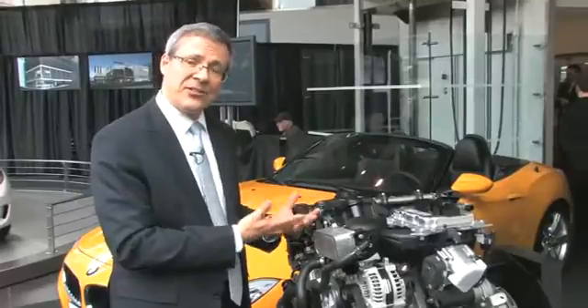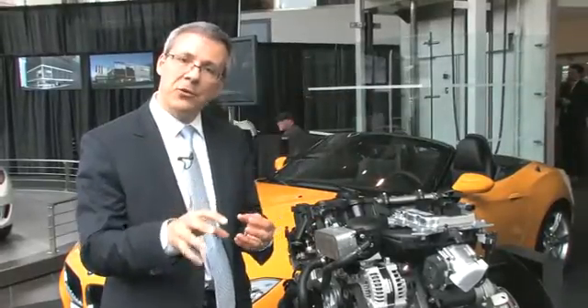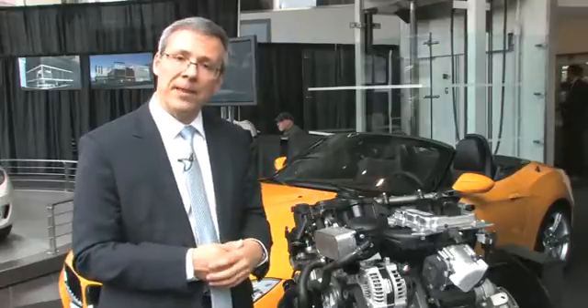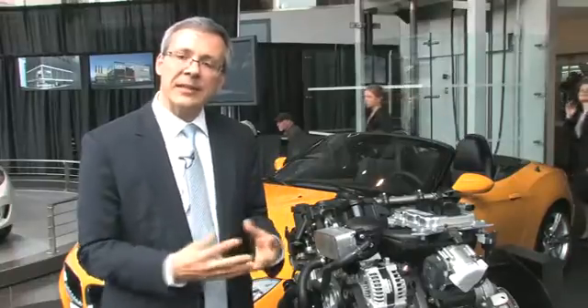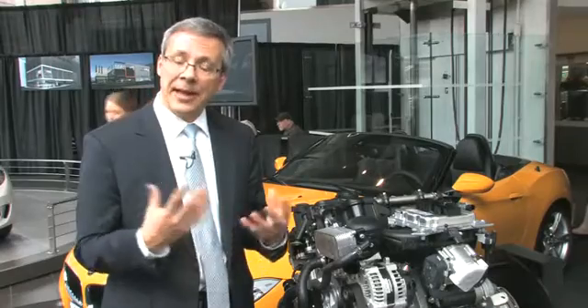Next, this engine has direct injection. Direct injection is a high-pressure spray of fuel into the engine cylinder at the exact right moment, and direct injection is a big part of getting the efficiency and power we want. Finally, this engine features Valvetronic. It's a sophisticated way of varying the valve timing to get the right amount of fuel-air mixture into that cylinder at the right time.